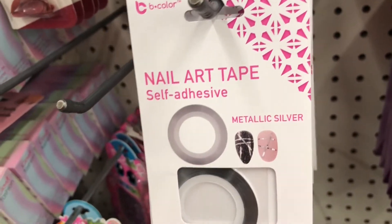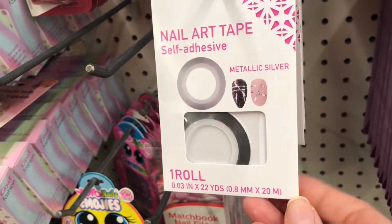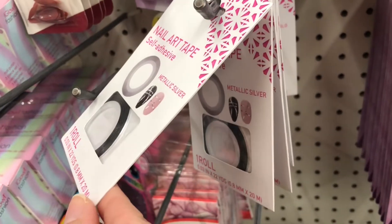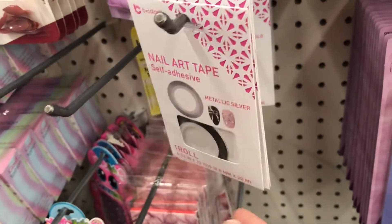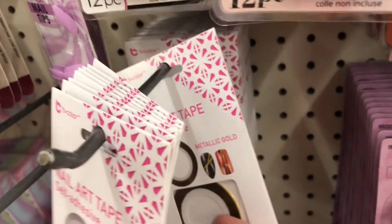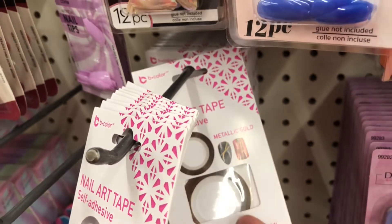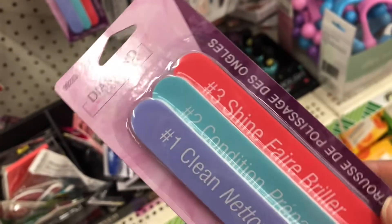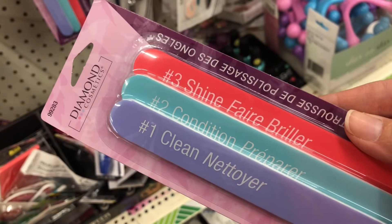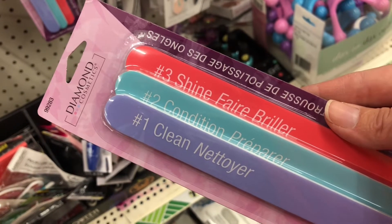If you like to do your nails, Dollar Tree has nail products - nail polish, press-on nails, nail art, and now they have nail tape in metallic silver and metallic gold. I also came across some nail files by Diamond Cosmetics - a pack of three, and each file tells you what it does for your nails.